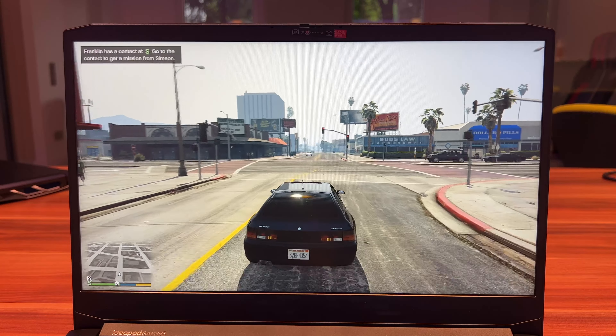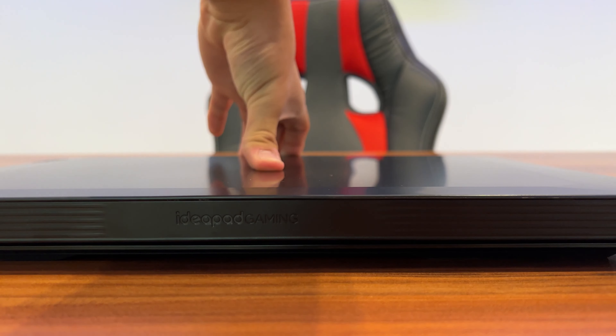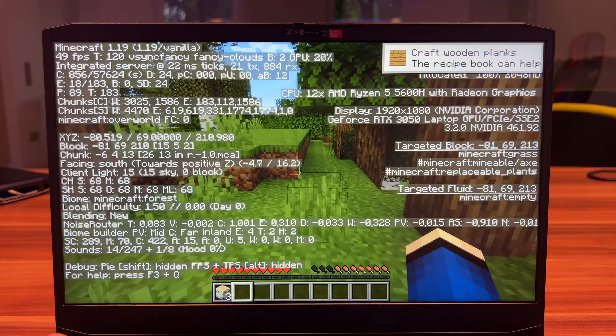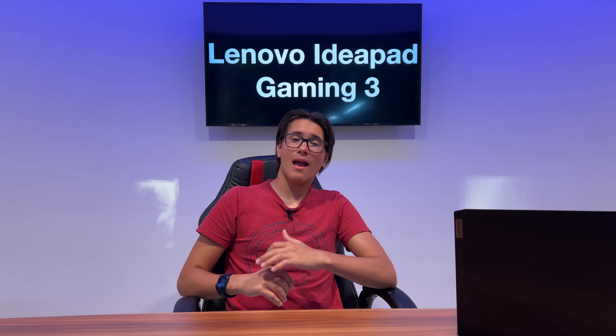This is the Lenovo IdeaPad Gaming 3, and since this is a gaming laptop we have to test the gaming performance. I tested five games: Minecraft, Subnautica, Forza Horizon 5, GTA 5, and Fortnite. All these games ran very well — most of them performed between 60 and 70 fps.